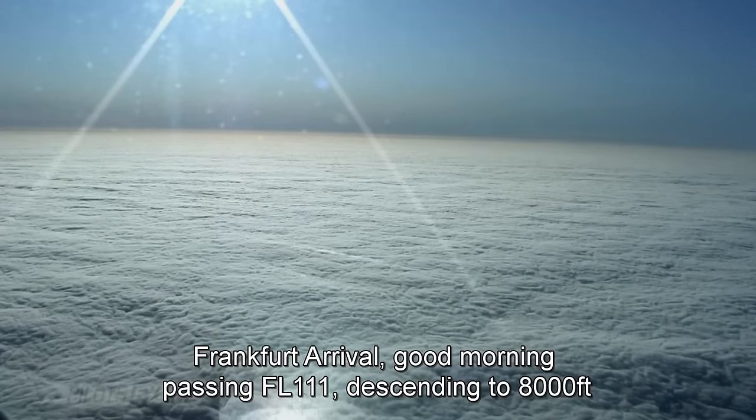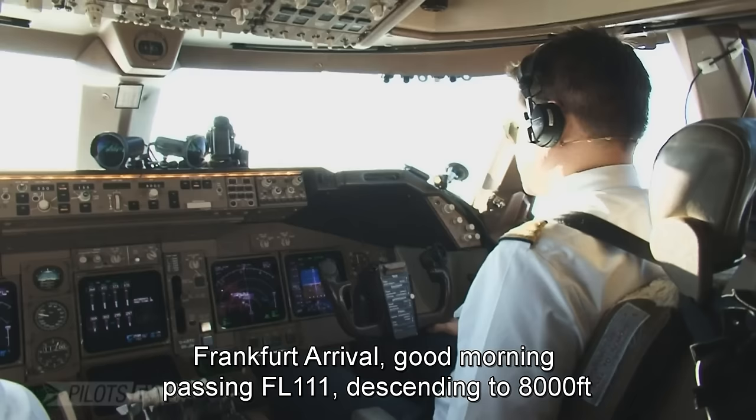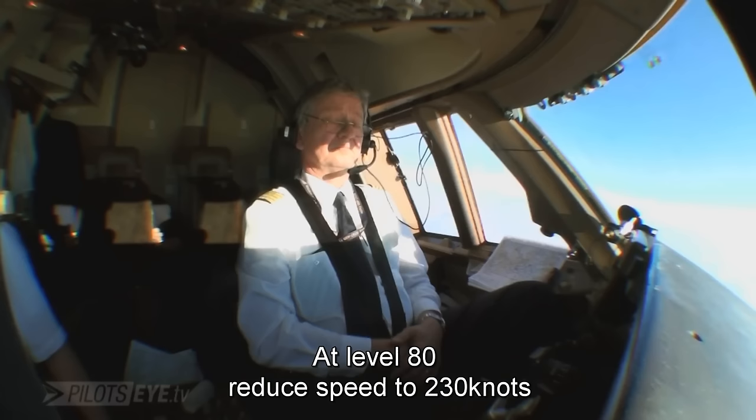Arrival. Good morning, Lufthansa 457, passing flight level 110, descending to 8000. Lufthansa 457, hello, at level, reduced speed, 2308. At level 2308, 457.